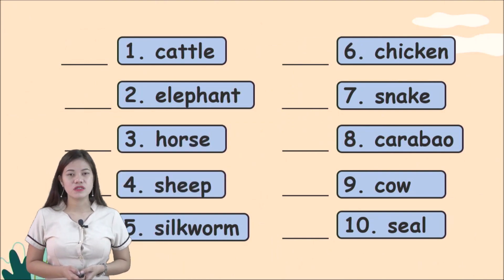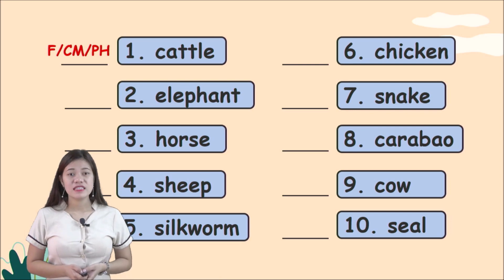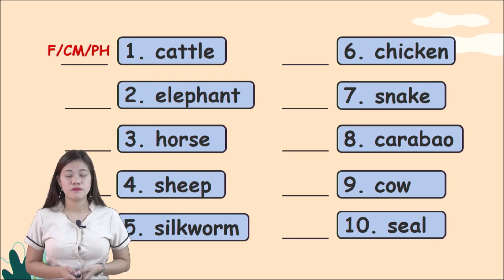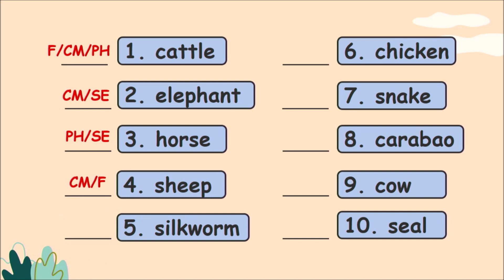Here are the answers: Number 1, cattle — F for food. Elephant — CM for clothing and other materials, and SE for source of entertainment. Horse — PH and SE. Sheep — CM and F. Silkworm — CM for clothing and other materials. Chicken — F for food. Snake — CM. Carabao — F and PH. Cow — F and PH. Number 10, seal — SE for source of entertainment.